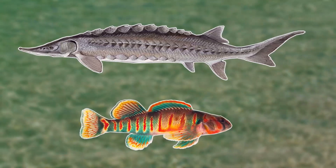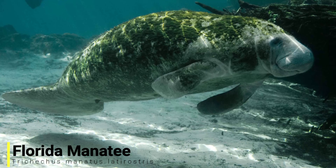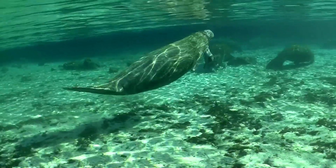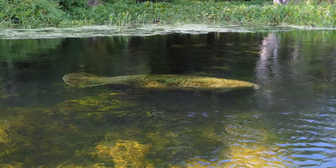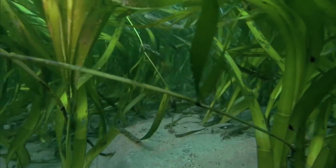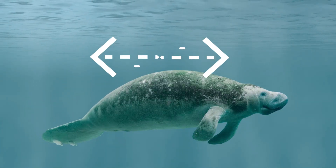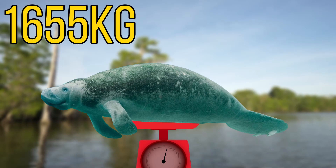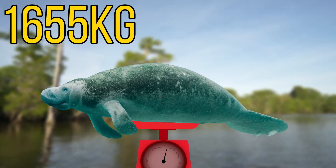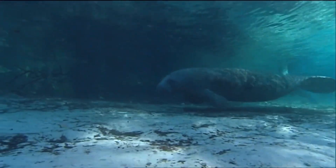Hopefully their numbers will soon bounce back. For our next species we'll be heading down to Florida, as we have the Florida Manatee. This large aquatic mammal is actually a subspecies of the West Indian Manatee. They're normally found in peaceful, slow-moving freshwater habitats, feeding on sea grasses and aquatic plants — a feeding habit that gave them the nickname of sea cows. On this herbivorous diet they can reach a maximum size of around 13 feet or 3.9 meters, and weigh up to 1,655 kilograms or 3,650 pounds, making them one of the largest mammals in North America.